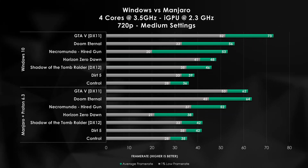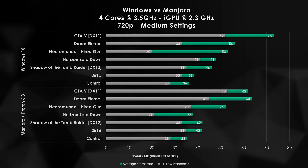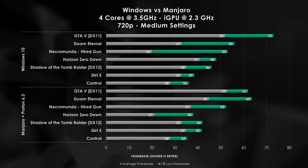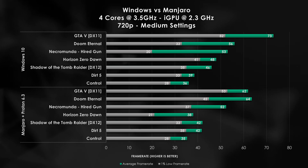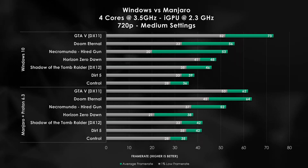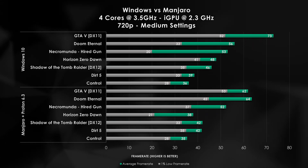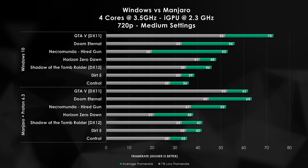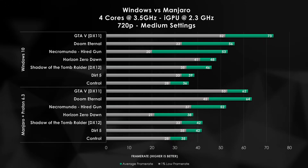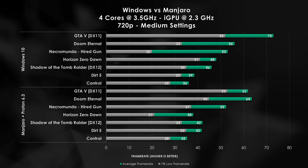The next game on our list, Necromunda Hired Gun, we're actually able to stay within 1 FPS by going into the Linux operating system. Keep in mind, Necromunda also has access to the FidelityFX Super Resolution, which we'll talk about briefly towards the end of the video. So 53 to 52 FPS is still a pretty good performance for the Steam Deck comparison. Horizon Zero Dawn actually kind of surprised me here. When we ran it in Windows we were able to get 48 FPS, but unfortunately going into our Linux environment and utilizing Proton 6.3, we actually lose 10 FPS, which is a considerable drop, also considering our 1% lows go to right at 21 FPS. This is likely due to the extra overhead when it comes to translating the DirectX 12 APIs into a more Linux-friendly format. However, this is still above 30 FPS, which is above the Steam Deck's targeted 720p 30 FPS gaming threshold.